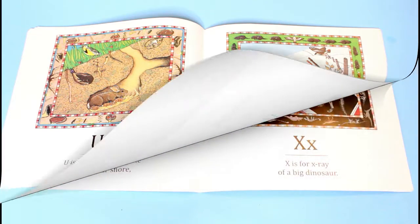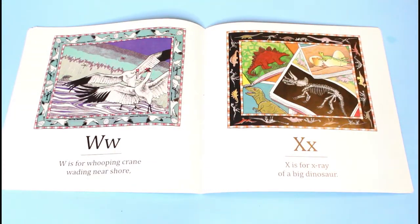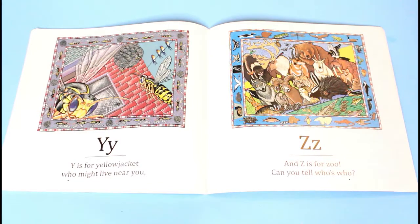W is for whooping crane, waiting near shore. X is for X-ray of a big dinosaur. Y is for yellow jacket, who might live near you. Z is for zoo — can you tell who's who?